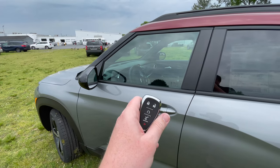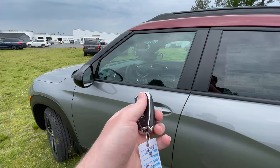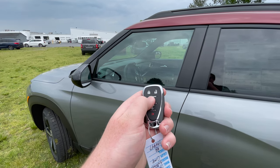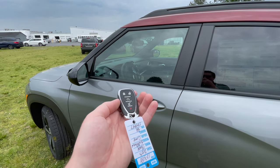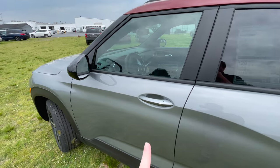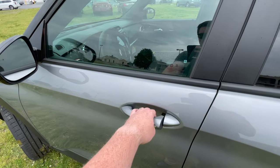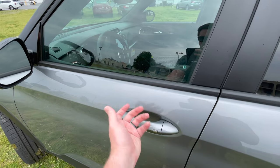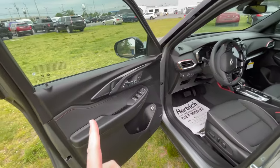Let's look at the key real quick. Chevrolet key here — standard Chevrolet key. You have your unlock, lock, remote start — just press and hold it. Power liftgate button there, and your hazards as well. Fairly nice design key, fits in the pocket very well. It also gives you intelligent access — you can lock the door, and then if you press the button on the door handle, it will unlock the door without you having to get the key out of your pocket.